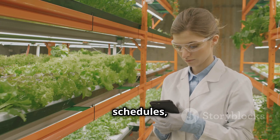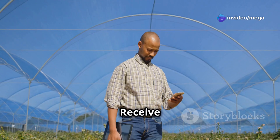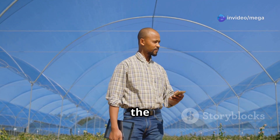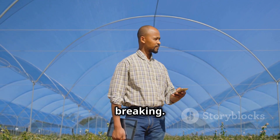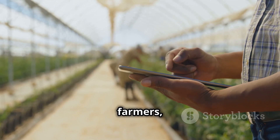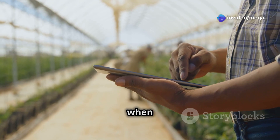Receive instant alerts if something is wrong, like the power going out or a sensor breaking. Remote monitoring is a big deal for hydroponic farmers, letting them take care of their farms from anywhere in the world, even when they're not there.